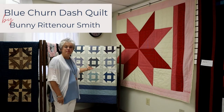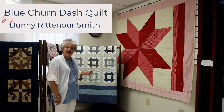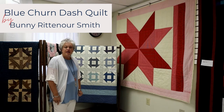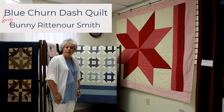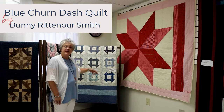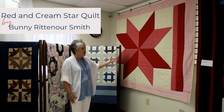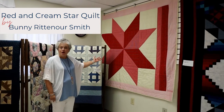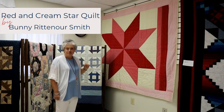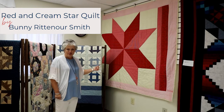This quilt was made by Bunny Rittenour-Smith. It is a churned ash pattern and the blocks were given to her by the Birmingham Quilt Guild. She then pieced them together and hand quilted the quilt. She also calls this second quilt the Star Quilt — it was made for her father from fabrics that Bunny acquired at her grandmother's home.